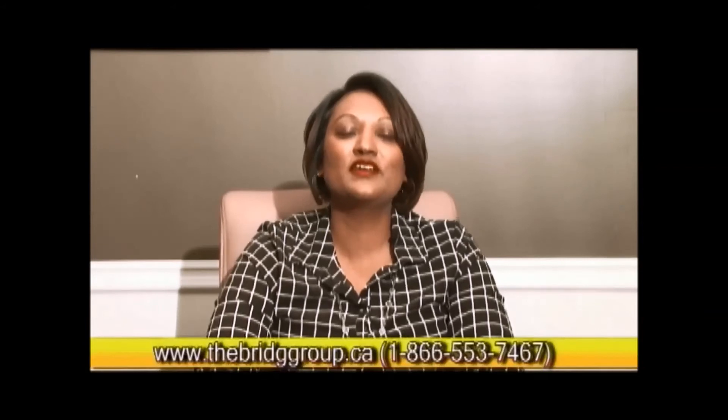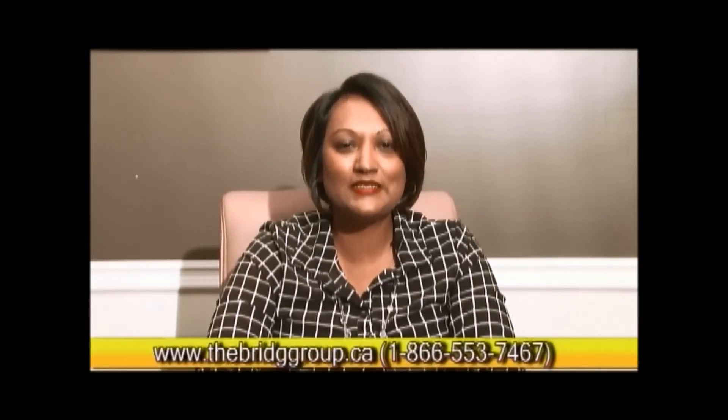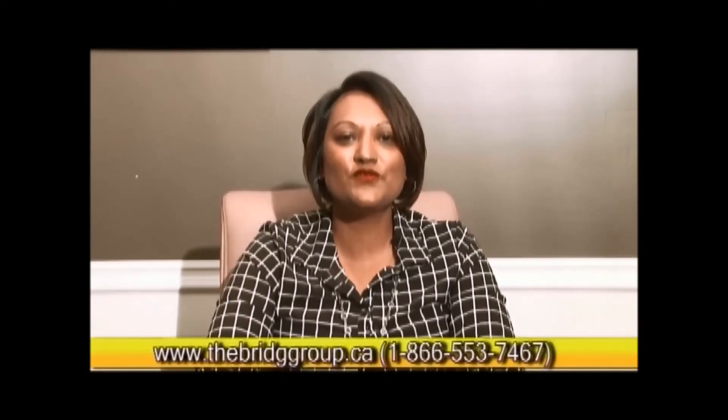Hope you enjoyed our show. Thank you for joining us. Property value appreciation — every dollar counts for retirement. Make sure you follow some of those resources provided to you. You can visit any of our past shows on YouTube. Contact me for any free mortgage, credit, and investment advice at toll-free 1-866-553-7467 or visit us at www.thebridgegroup.ca. Take care and until next time.